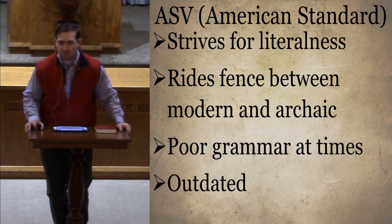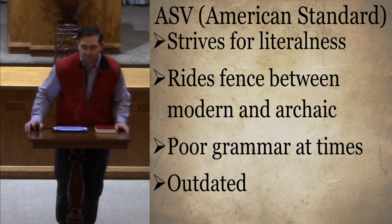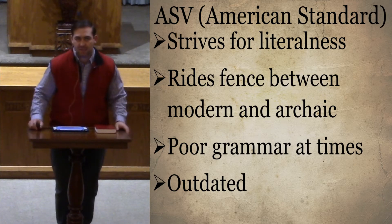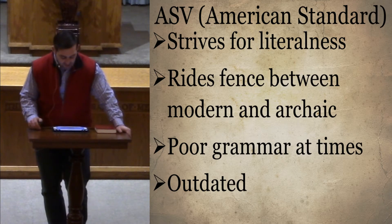Alexander Campbell and his Living Oracle also did the same thing about 100 years earlier than the American Standard. It's a lot easier to read. For memorization it may be easier if each thing is indented, but as far as reading and comprehension, it's easier if everything is divided into its own paragraph. That was one thing the American Standard did.